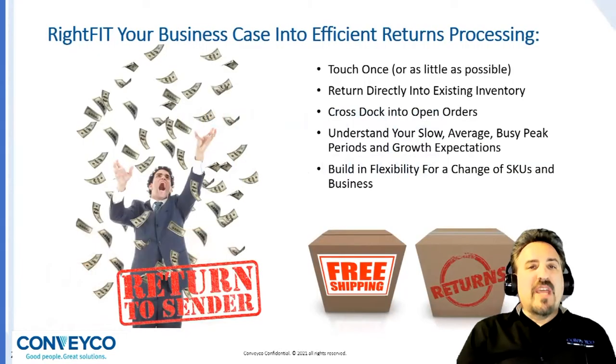It's important to understand your data and business case to create your right fit. Touch items once, or as little as possible. Try to put returns directly into active inventory locations for seamless efficiencies. Can you cross-dock returns into open orders without losing throughput? To accomplish this, you will need to understand your slow, average, and busy periods. Likewise, project growth and a change of SKUs.